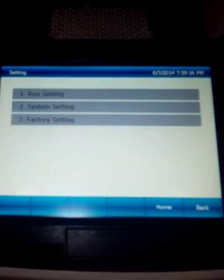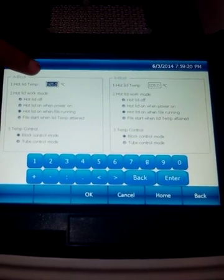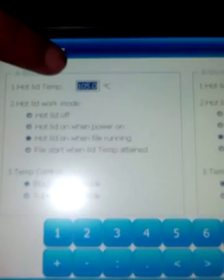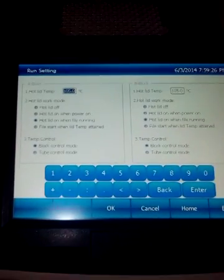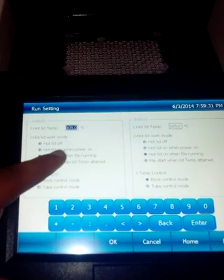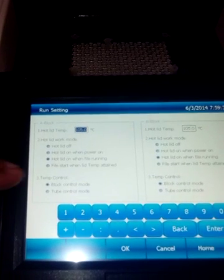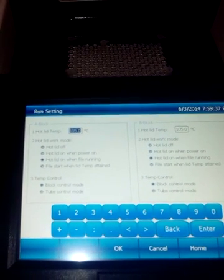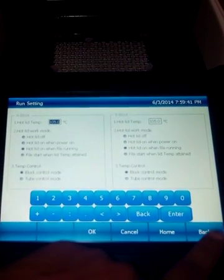In the settings functions, there are run settings where you can set the hot lid temperature from 60 degrees Celsius to 105 degrees Celsius. Hot lid work modes are also provided — you can switch off the hot lid, turn it on when powered on, or have it start the run when the hot lid attains that particular temperature.